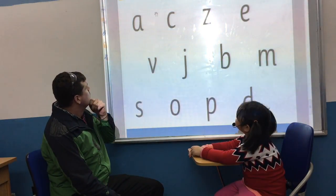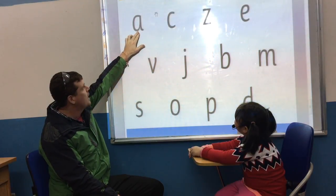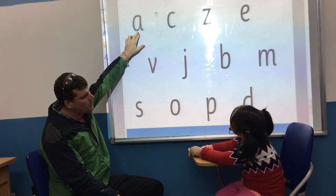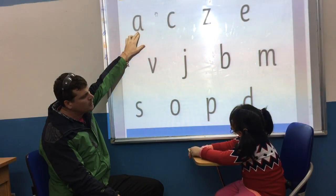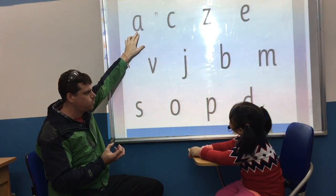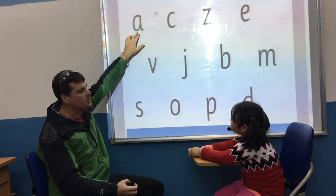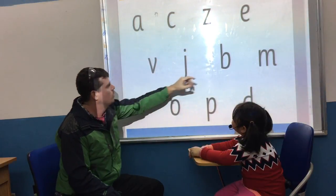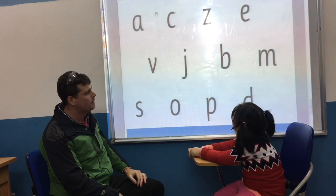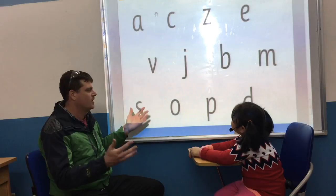What letter is this? And the sound. Can you think of a word starting with A? Apple. Good girl. Okay. What letter is this? B. And the sound. B. And can you think of a word? Buzzy B. Good.